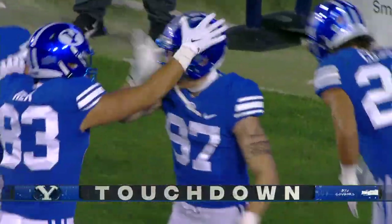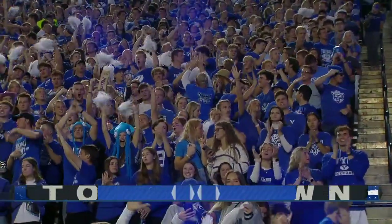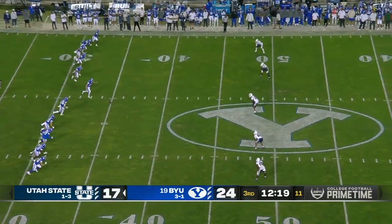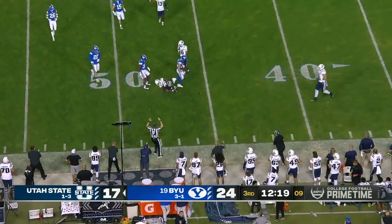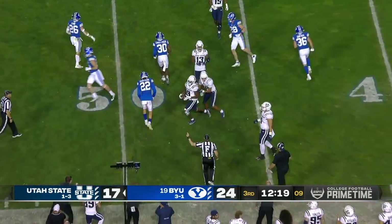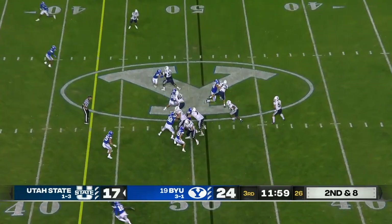Ethan Erickson with the touchdown. How's that for coming out of the locker room? Nice first half. He and the Aggies will get the ball after a surprise onside kick for BYU — and that did not work in any way, shape, or form. But Briggs came in and had a nice first half as well.